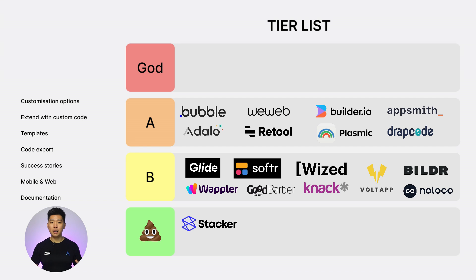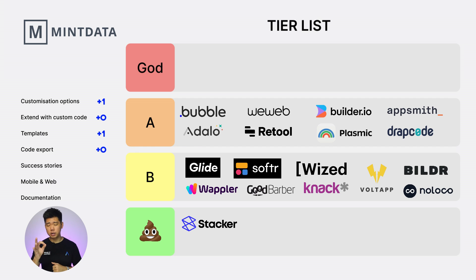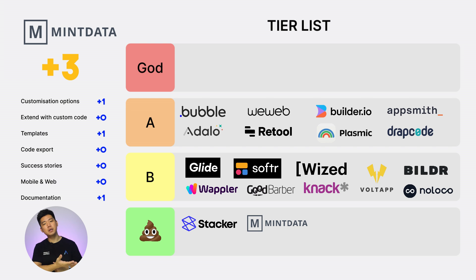Next and final candidate, Mint Data. Customization options: 1. Extend with custom code: 0. Templates: 1. Code export: 0. Success story: 0. Web and mobile: 0. Documentation: 1. Total score of 3. To the Mint Data team, I'm sorry — but to the Crab tier you go.